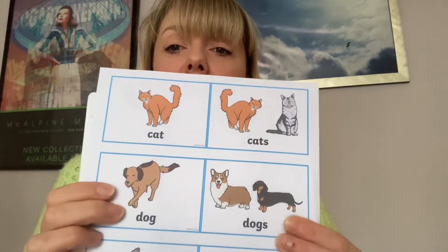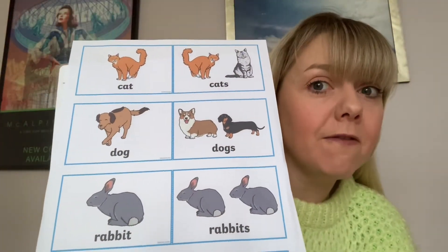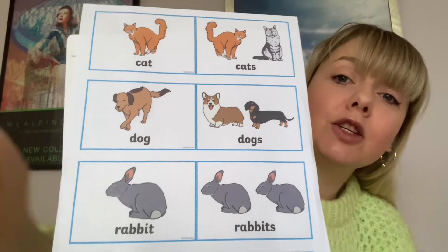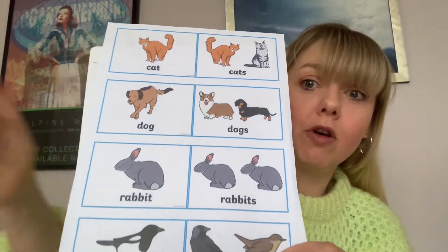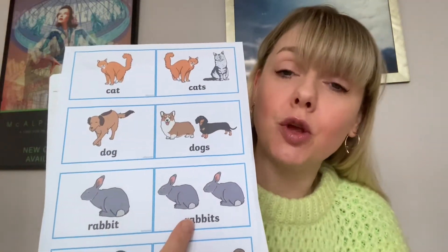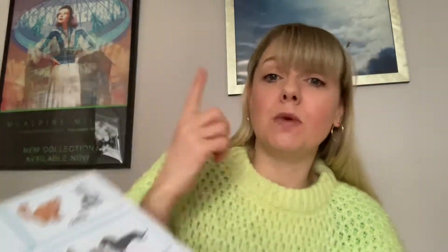Let's try it with the rabbit. My turn, your turn - I'm going to do the singular first. My turn: I have one rabbit. Your turn. Now we're going to go for the plural: I have two rabbits. Your turn. Now plural isn't just two. It can be two, three, four, five, six - just basically more than one. Singular is always one, and plural is more than one.